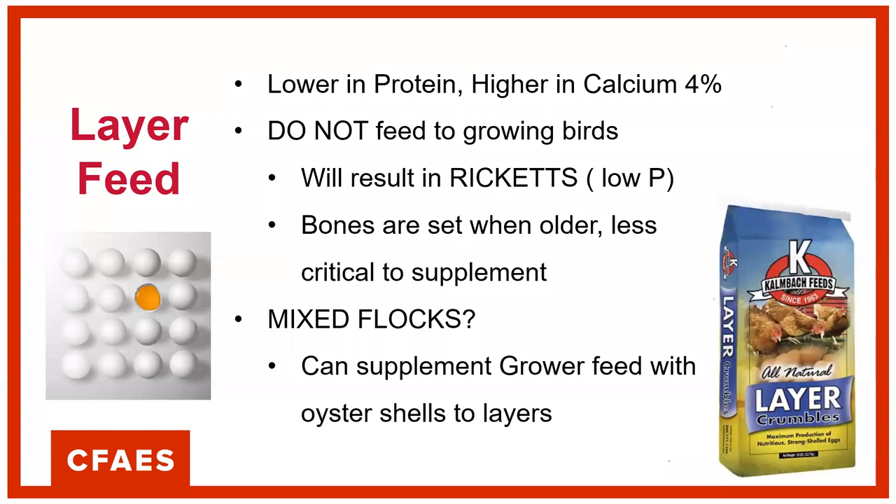Layer feed is very important because chickens are a species where you can actually have severe medical problems if you do not feed the correct feed per production system, per age, and per intended use. Layers need a layer feed that is much higher in calcium supplementation. A hen in production will produce close to one egg per day — a tremendous amount of calcium needed to make that shell. If her diet doesn't provide that calcium, she'll start pulling calcium out of her bones, and over time that can cause a severe medical problem called rickets with deformities in their legs.